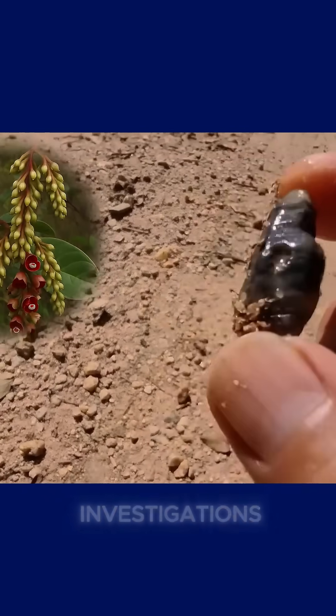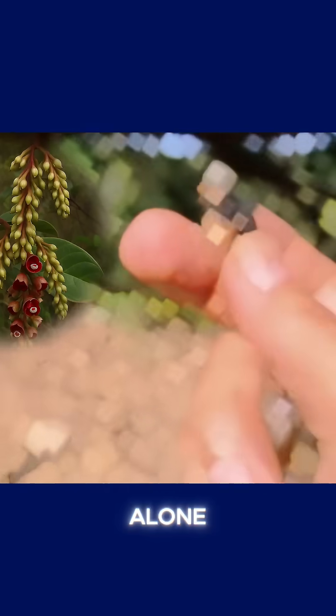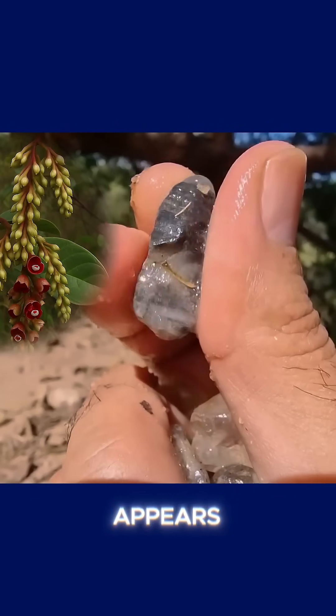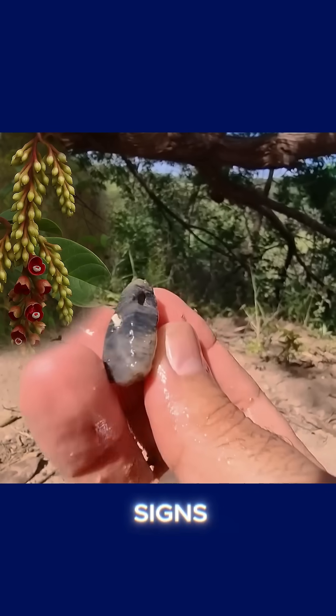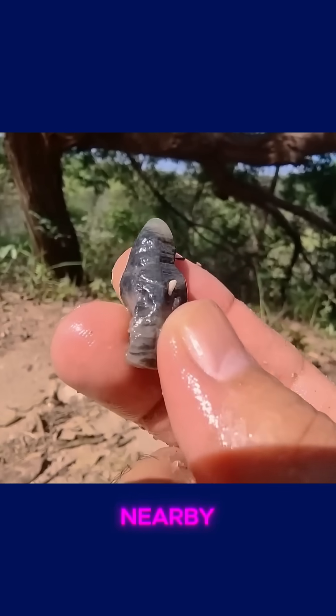Finding Maldiorara alone doesn't guarantee the presence of diamonds. However, when this plant appears alongside other geological and botanical signs, it significantly strengthens the case for the existence of a nearby kimberlite pipe.